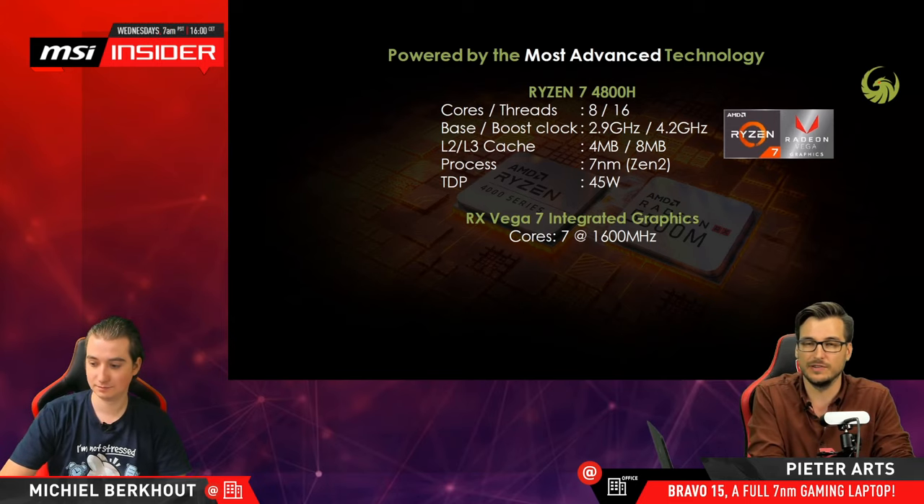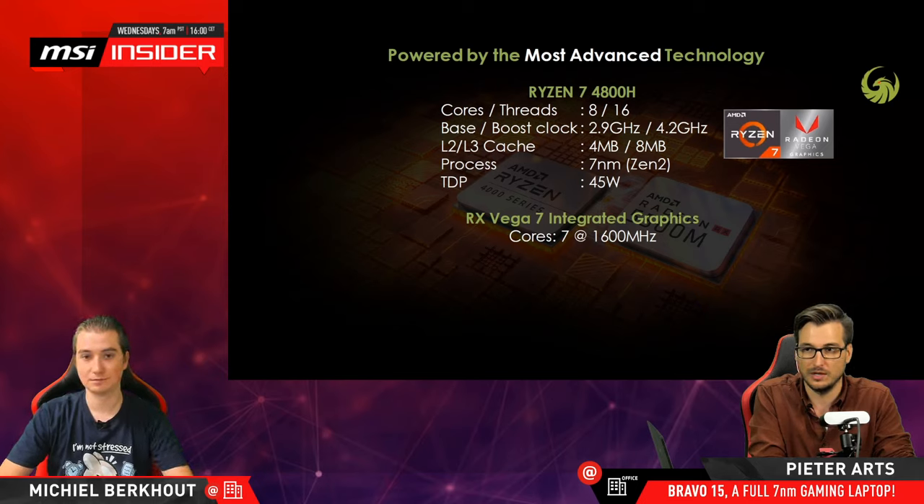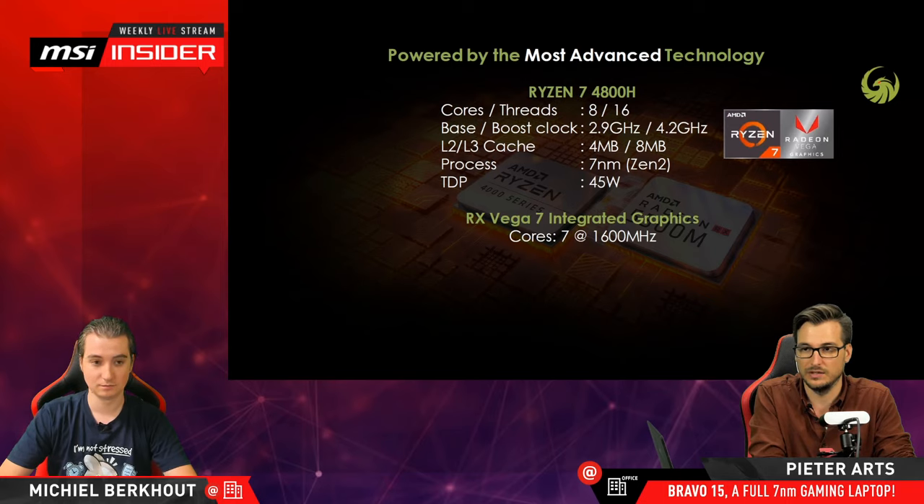This one is powered by the Ryzen 7 4800H, which has eight cores and 16 threads. Base and boost speeds: 2.9 GHz base, up to 4.2 GHz boost. It has a large L2 and L3 cache. This is quite a powerful CPU for a notebook like this — later on we'll run Cinebench. It's built on the seven nanometer node, also known as Zen 2.